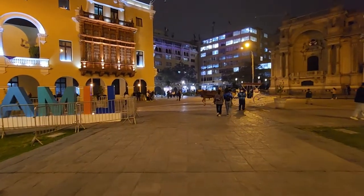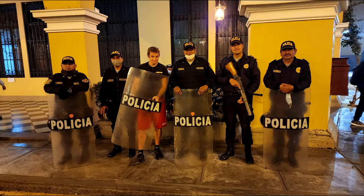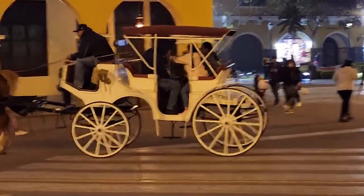And there's more police with riot shields, so let's see if we can have a look at them.